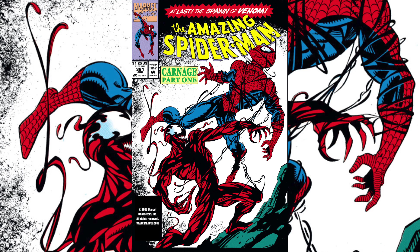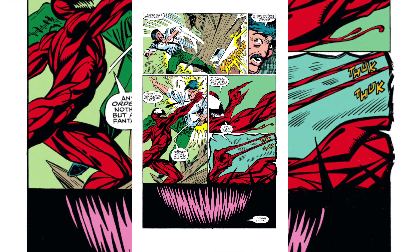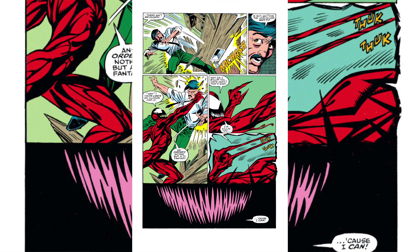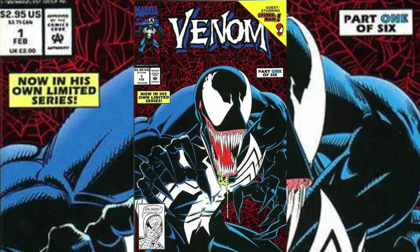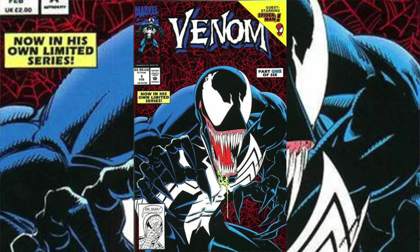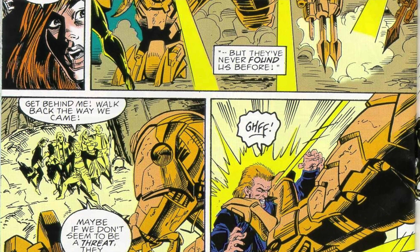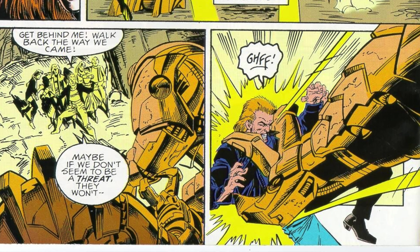Number 5 is Amazing Spider-Man issue number 361 from 1992. At present there are 25,433 graded copies of this book on the census. The 9.8 currently has a 30-day average of $567. Number 4, moving up one spot from last month, is Venom Lethal Protector issue number 1. There are currently 15,131 total graded copies on the census, with 44 copies graded either a 10.0 or a 9.9. A 9.8 has a current 30-day average of just $154.